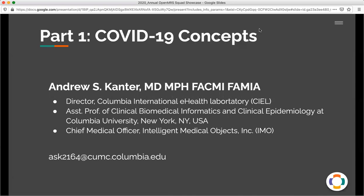Hello, my name is Andy Cantor and I'm Director of the Columbia International eHealth Lab, most of you know that as CL. I'm also Chief Medical Officer of Intelligent Medical Objects, known as IMO. I'm going to talk briefly today about our response to the COVID-19 pandemic, particularly in the area of concepts and terminology.